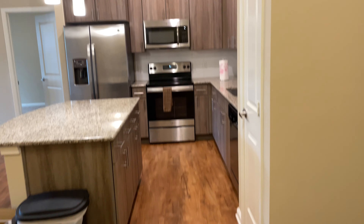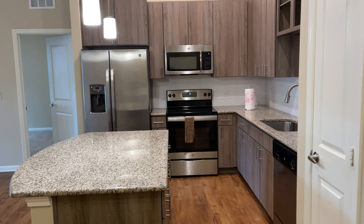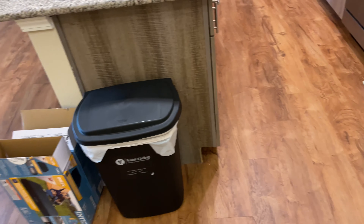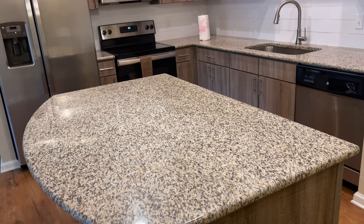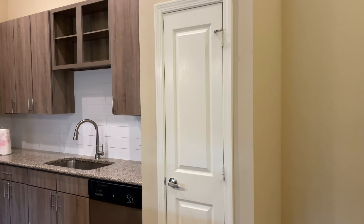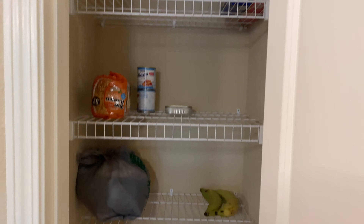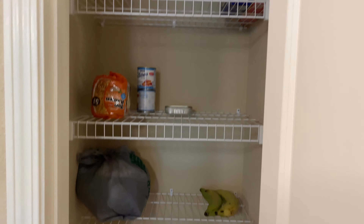The washer and dryer are pretty big — regular size. In my other apartment it was just a stacker, so these are regular size. There's also a little shelf where I can put laundry detergent, bleach, stuff like that. Over here we have the kitchen. This trash can came with the apartment because it's valet trash — all I gotta do is put it outside and they'll pick it up. I love that. And right here we have the pantry.